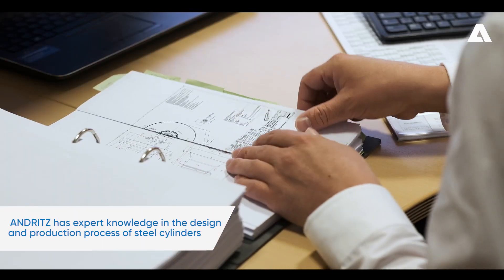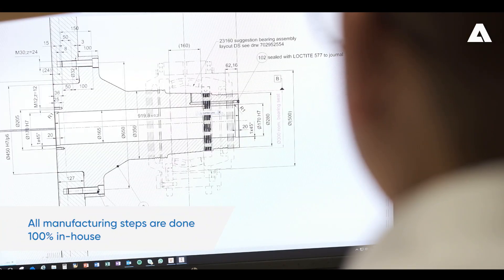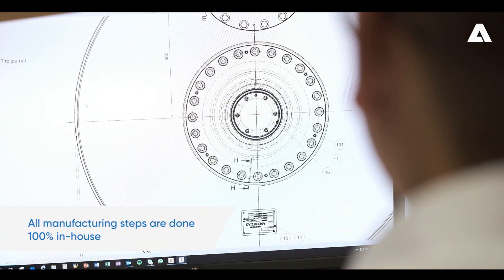We in Andritz have the expert knowledge in design and production process. All needed manufacturing steps are done 100% in-house.